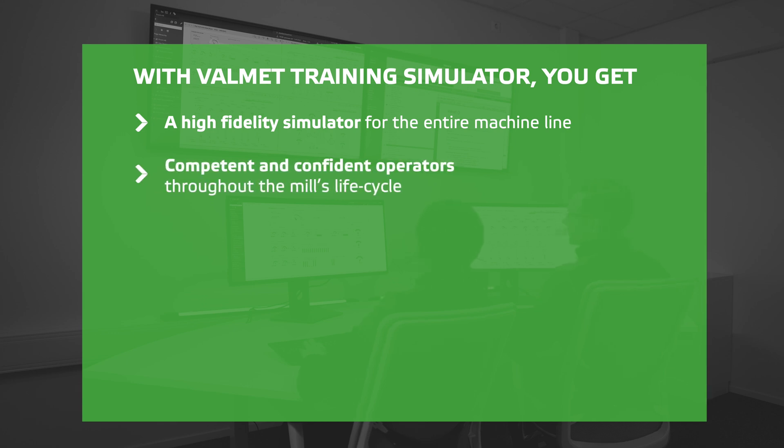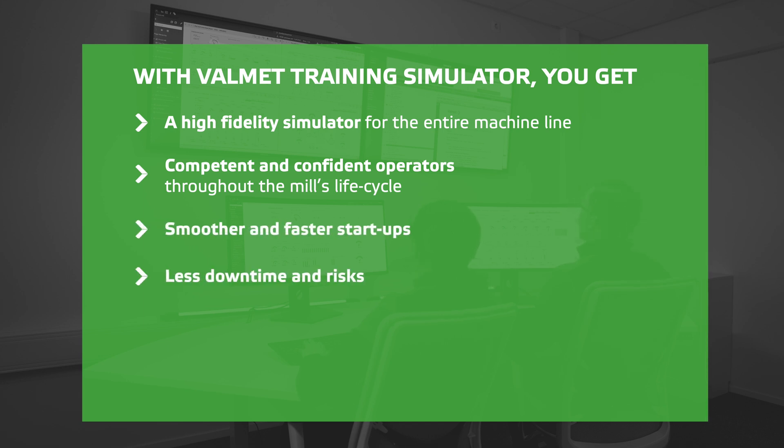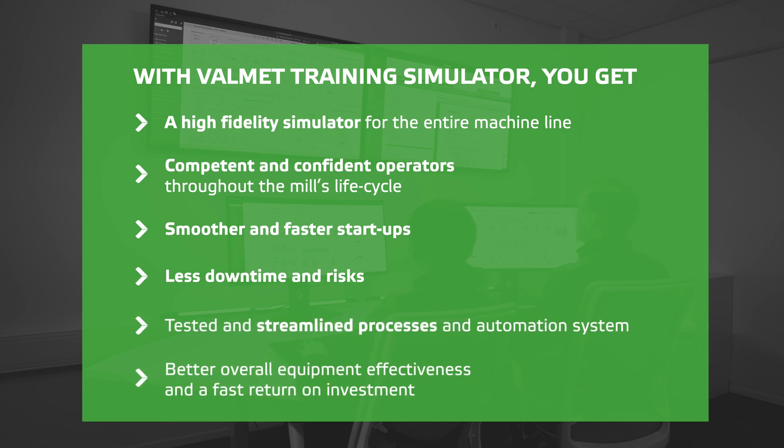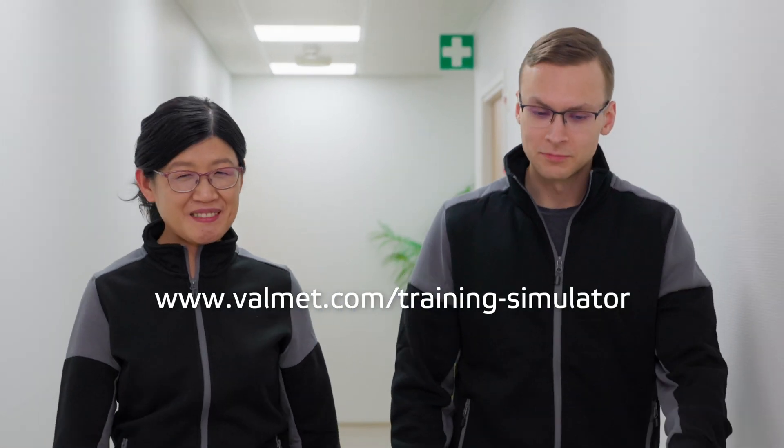Competent and confident operators throughout the mill's life cycle, enabling you to get smoother and faster startups and mitigate downtime and risks during the mill's lifetime. Tested and streamlined processes and automation system to get better overall equipment effectiveness and a fast return on investment. Learn more and start your journey to smoother startups and improved productivity.